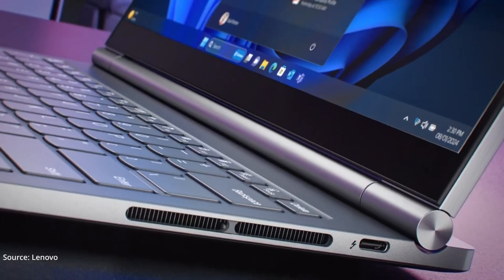Yeah, it's a confusing name. As the name suggests, it's a hybrid laptop featuring both Windows and Android OS, thus letting you enjoy the best of both worlds.